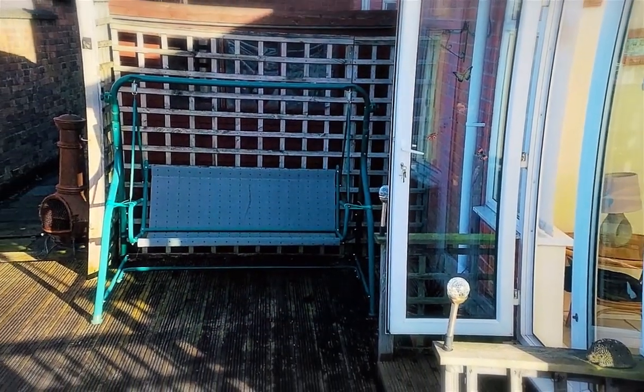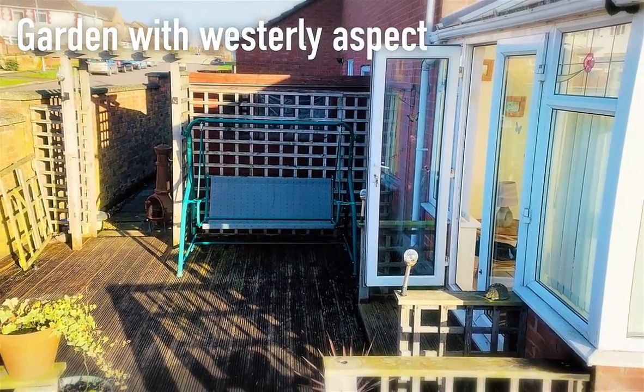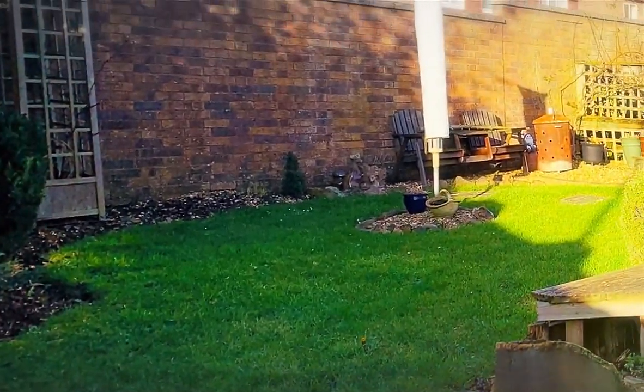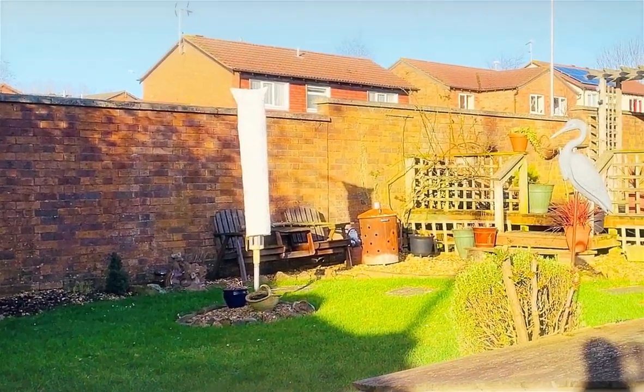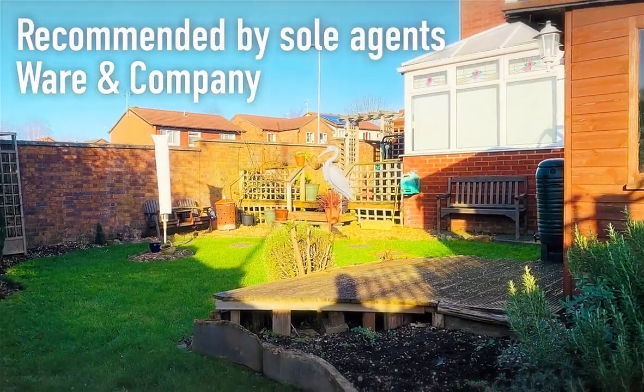The conservatory opens onto a decked area, leading to the lawn, which makes the most of the westerly aspect for afternoon and evening sun. With the benefit of driveway parking and a garage, viewing of this family home is recommended by the sole agents, Ware and Company.